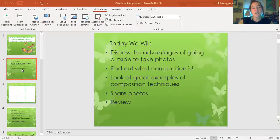So in your assignments tab you should see your first assignment. I made it kind of fun and silly — it's about toilet paper because we're in a really crazy weird time and I want to make this as personable as possible. So today we'll discuss the advantages of going outside to take photos, find out what composition is, look at great examples of composition photos, share photos and review.